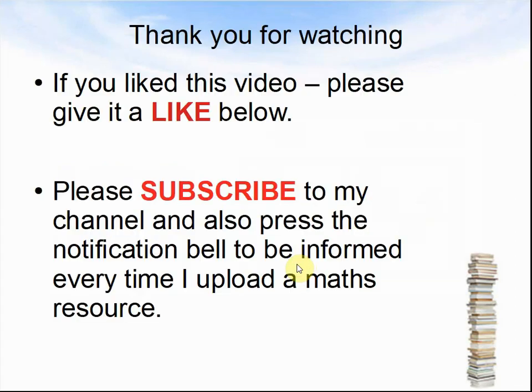Let's look at the next question — okay, no more questions! Thank you for watching. If you liked this video please give it a like below. Please subscribe to my channel and press the notification bell to be informed every time I upload a maths resource. I like uploading maths lessons, maths games, maths quizzes and I'd love to see you again. I hope you have a great day — goodbye!